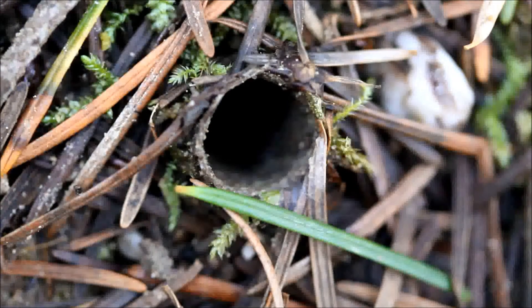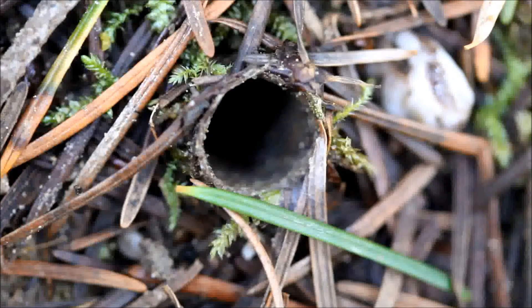Greetings everyone. I'm out here in the Redwood Forest. This is Bear Tracker Nature Films, and today we're looking at some very small burrows that are found in the forest floor.